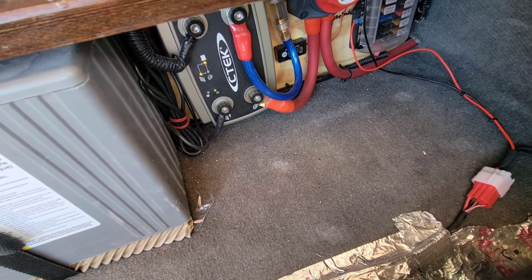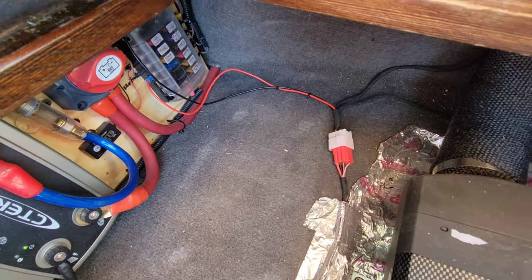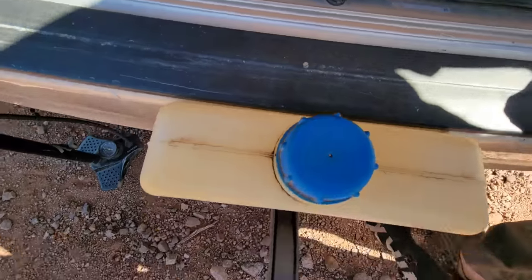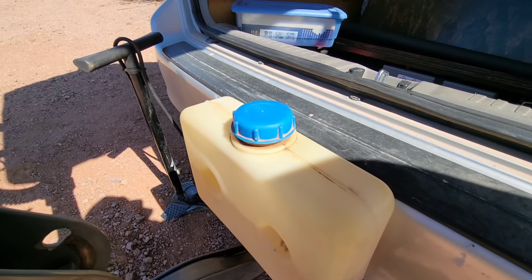Here's my two-kilowatt diesel heater, and for the diesel heater I have a five-liter tank that's mounted to the bumper.